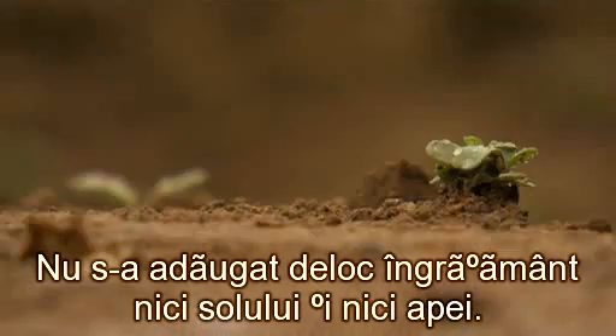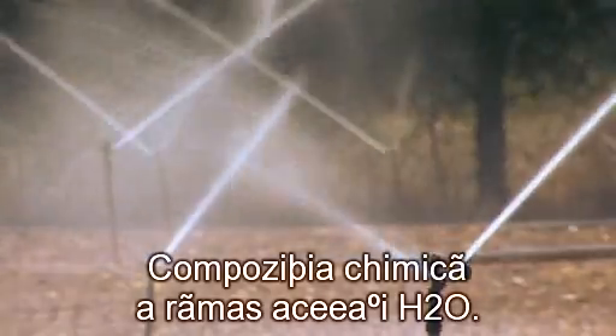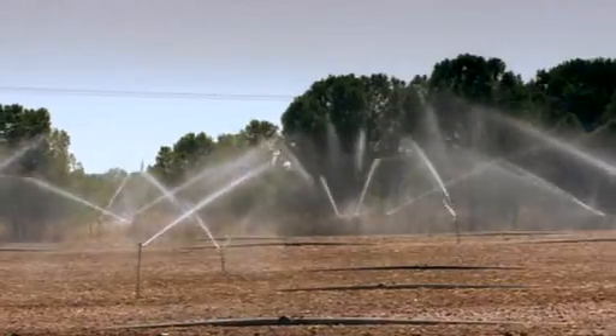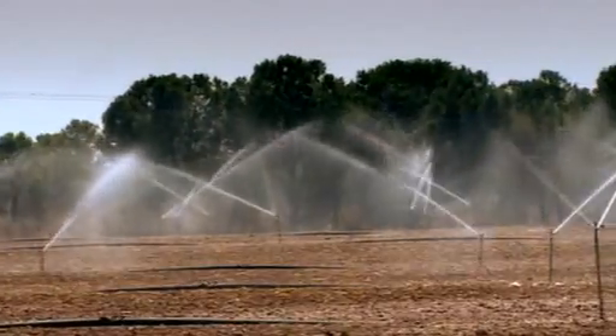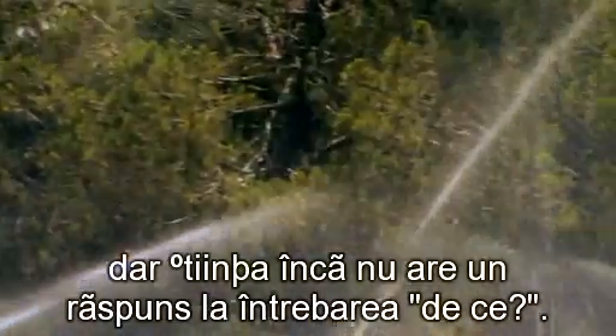No fertilizer was added to the soil or the water. The chemical composition remained the same — H2O. The only thing changed was its structure. At the present time, scientists can answer the question of how this happens, but science does not yet have an answer to the question of why.